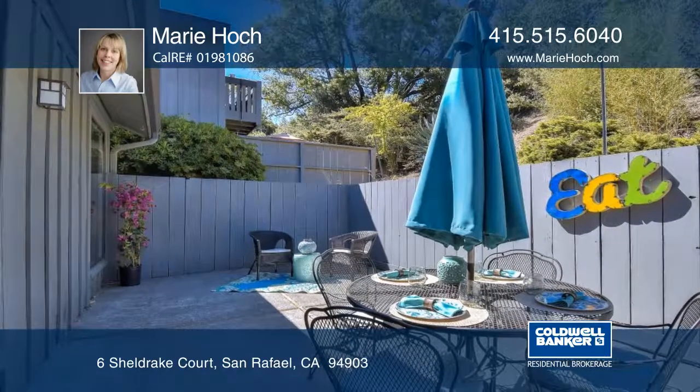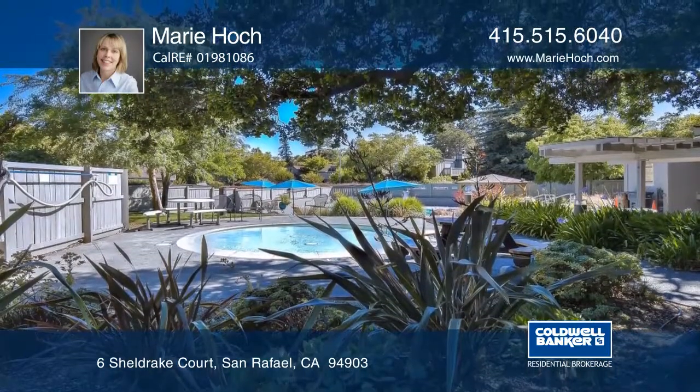The community boasts beautiful oak trees throughout and includes a pool, hot tub, picnic area, and playground.